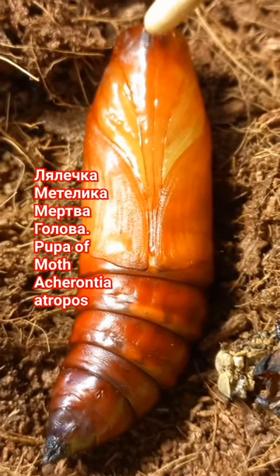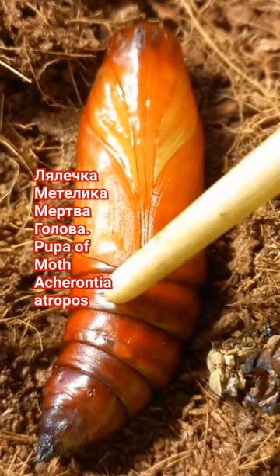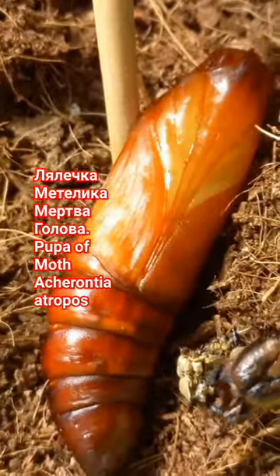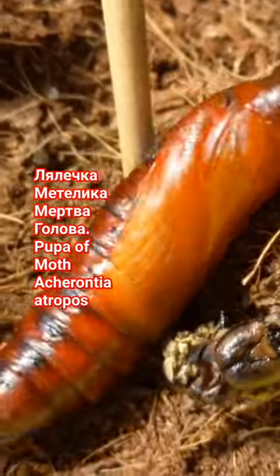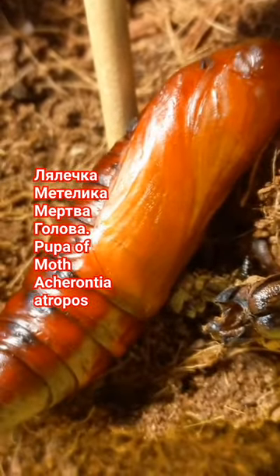On the top side you can see the future eyes, mouthparts, and future wings, and this is a future abdomen of the moth. If you turn it, you can see that she is moving because she's alive — she's breathing, she's moving, but she's sleeping.